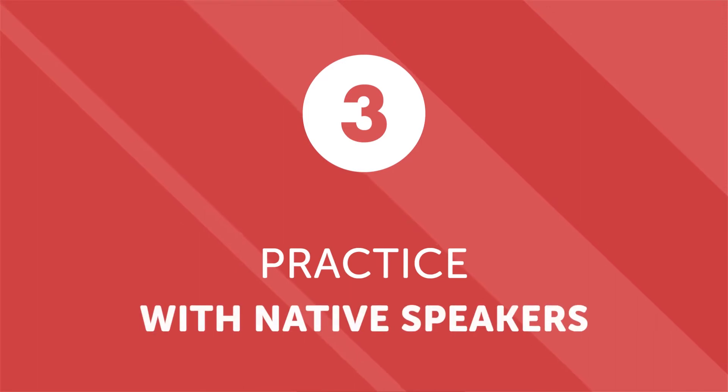Number three: practice with native speakers. There are a lot of great learning resources out there, but nothing quite comes close to practicing with a real person. If you live in or around a large metropolitan area, check and see if your area has any local language exchanges or language speaking groups — you're likely to find a native speaker there. If you can't make a connection locally, you can search online. Just as there are language exchanges in the real world, there are also online ones, most of which are free.